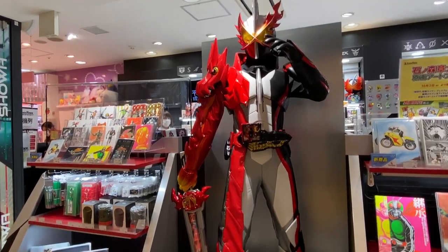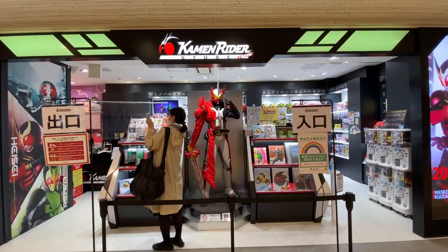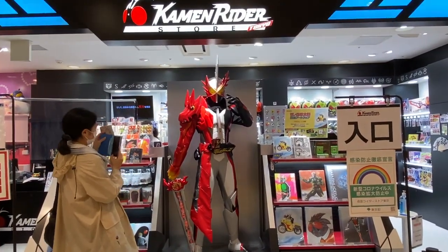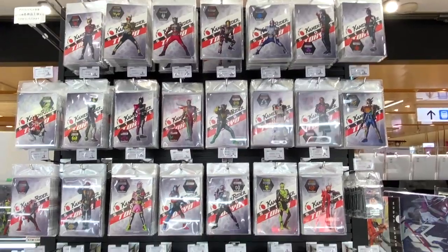Kamen Rider, also known as Masked Rider, is a popular Japanese TV series, films, and manga created by manga artist Shotaro Ishinomori. Fans of this masked hero can find their favorite items here.